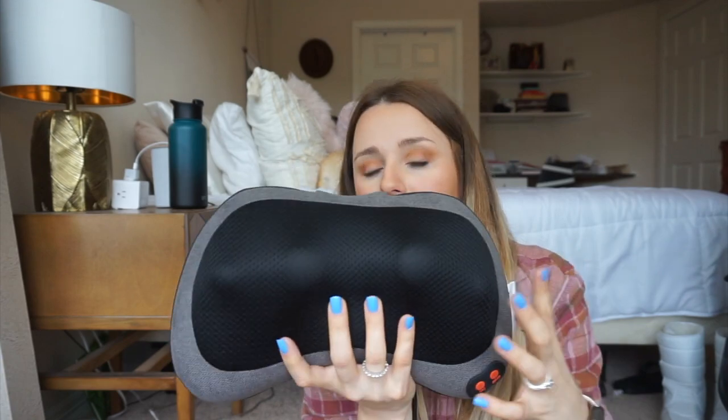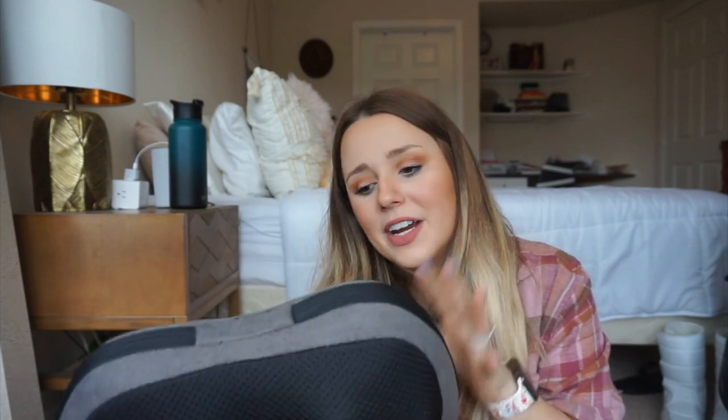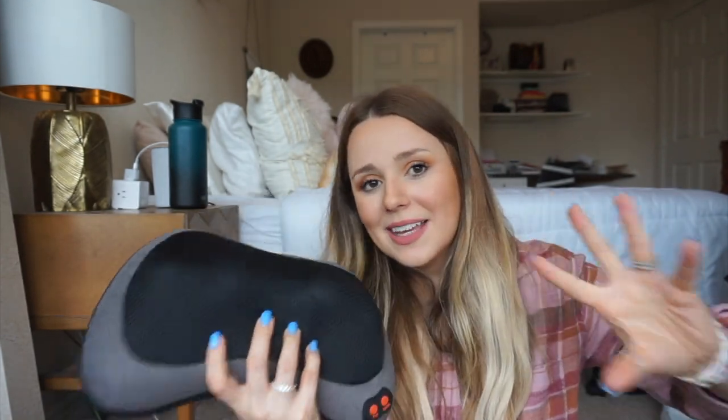I actually bought this massager pillow when I was doing a video on my subscribers' Amazon favorites, and it is so great for the price. I recommend it as a gift all the time but I love having it too. After a spin class or when my boyfriend is gaming, it really makes such a difference. It's very inexpensive and it heats up. I can't recommend it enough. It's a game changer if you suffer from back pain or have really long drives. I actually gave one to my brother for Christmas because he drives seven hours to his base. Great affordable massager option on Amazon.